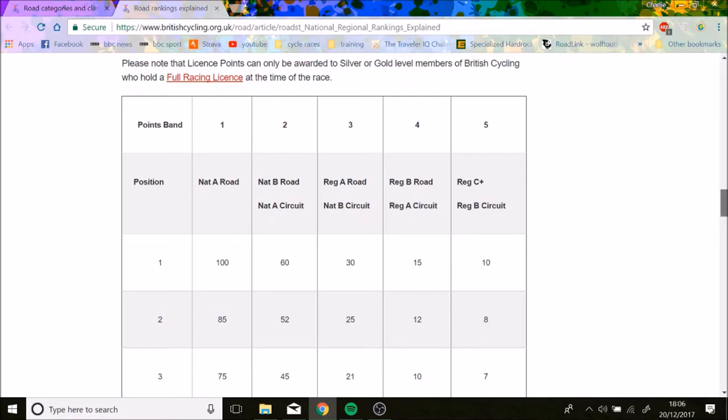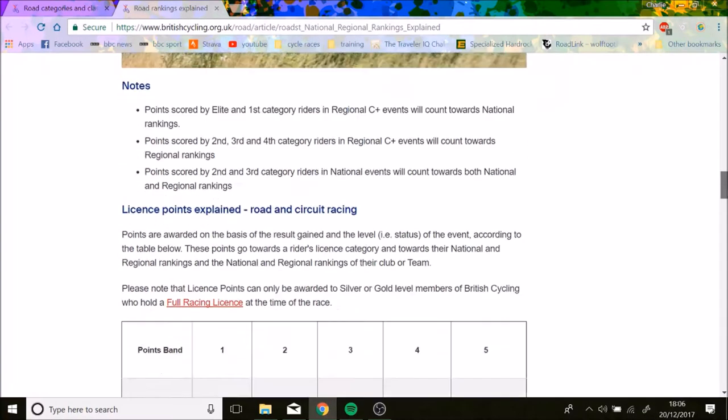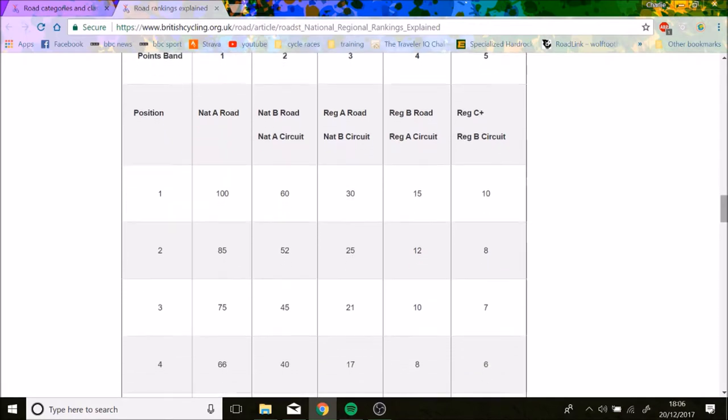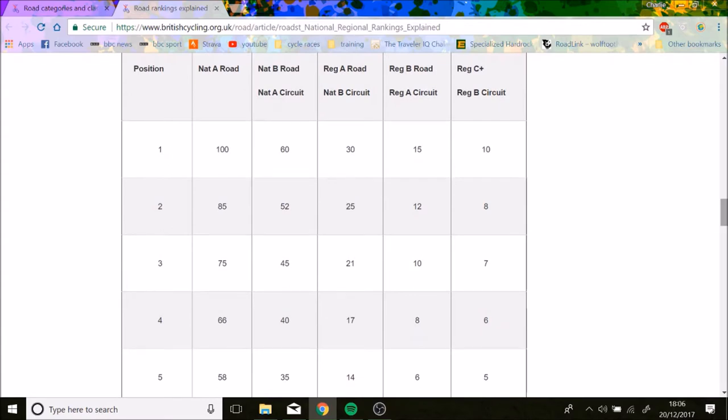My tip would be: at the beginning, just choose a crit course. If you're light, try and choose a hilly one and just aim for two top-three places. I got a third and a fourth, which gave me 13 points — done, quite easy. Don't choose a flat course if you're light, and vice versa — if you're heavy, most courses are relatively flat anyway.